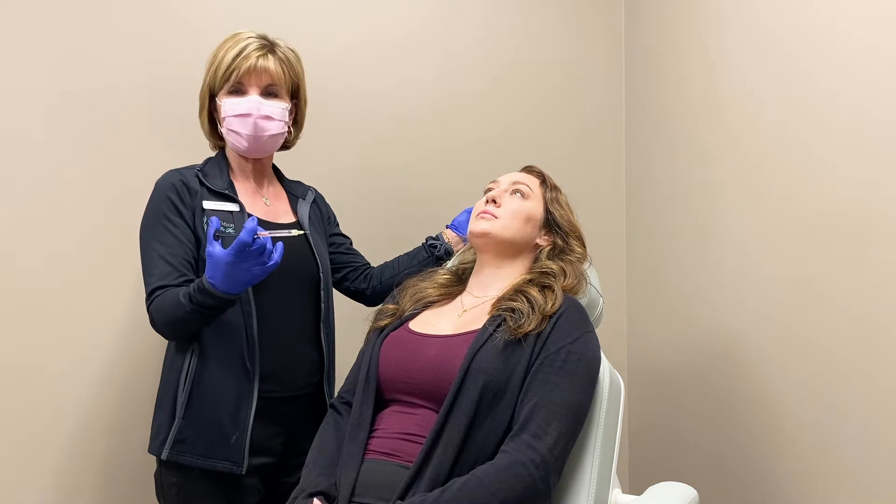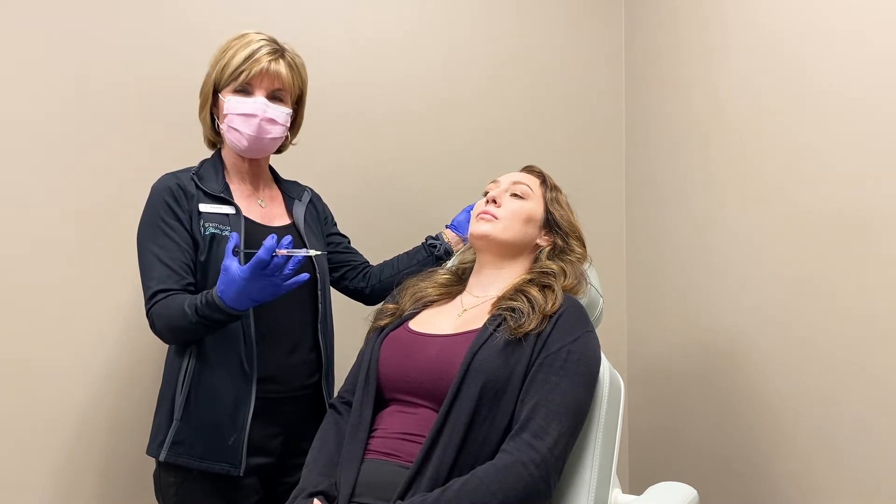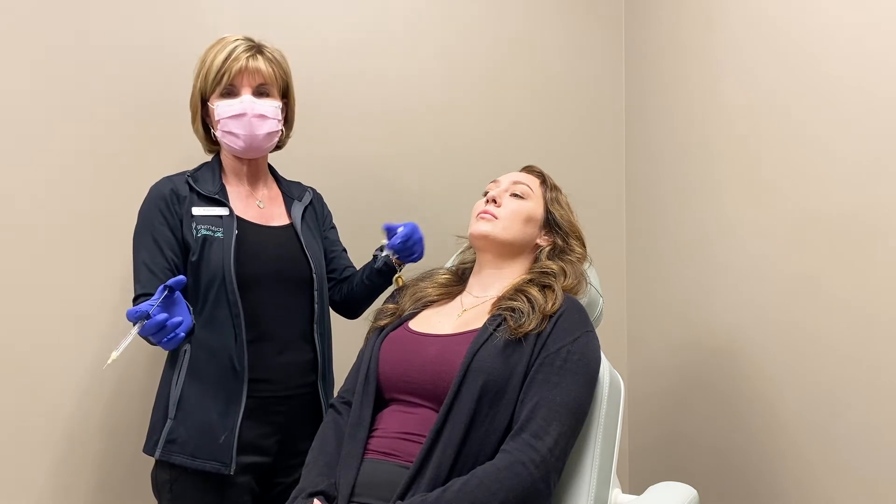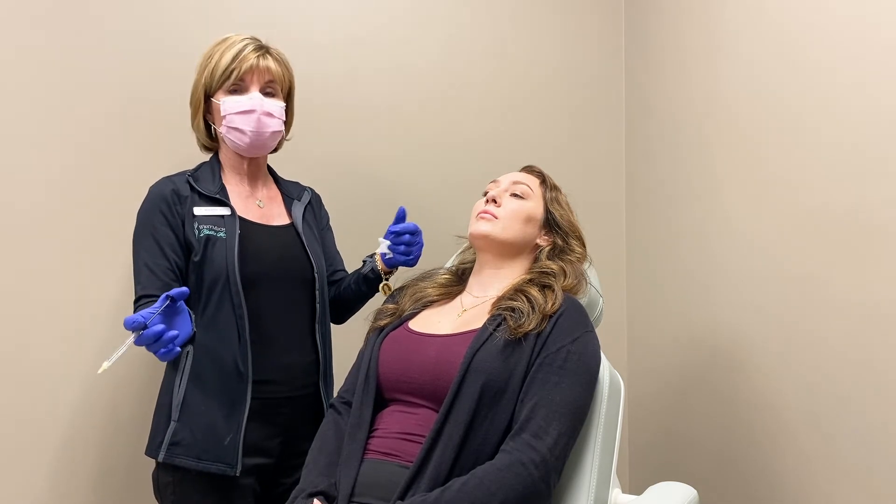This is a hyaluronic acid product. Hyaluronic acid is a substance found naturally in our bodies — it gives our skin shape and substance and also draws water to our skin. They synthesize it, add lidocaine to it, and put it in the syringe. You buy the whole syringe.